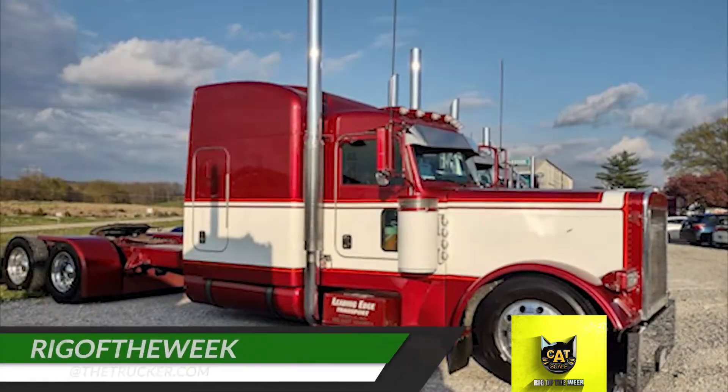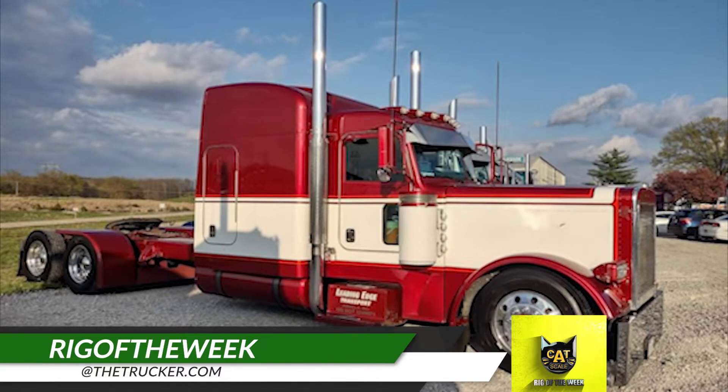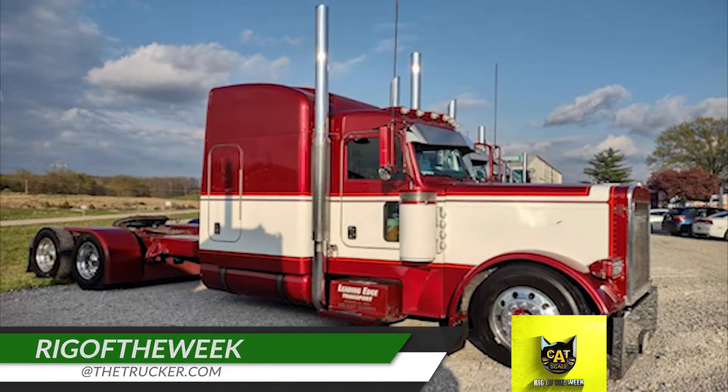Do you use the Catscale app and have a rig you'd like us to feature as the Catscale Rig of the Week? Send photos to Rig of the Week at thetrucker.com.